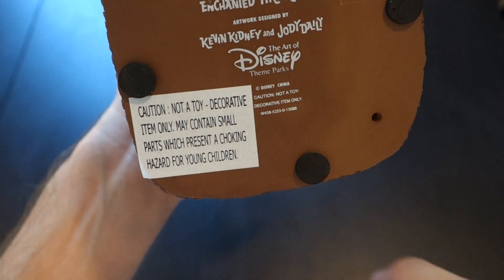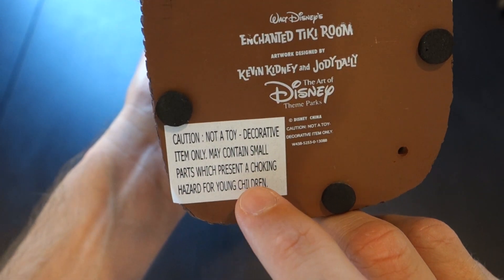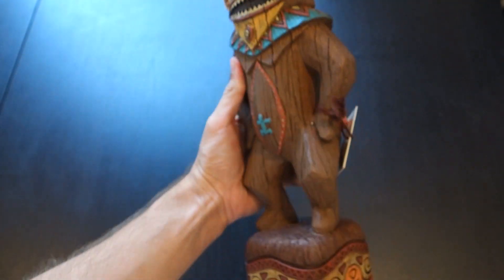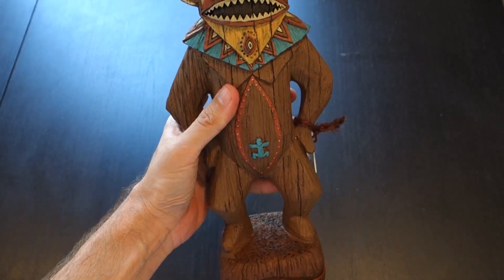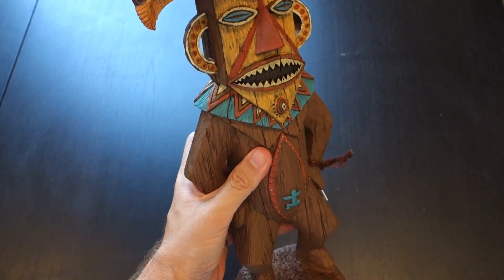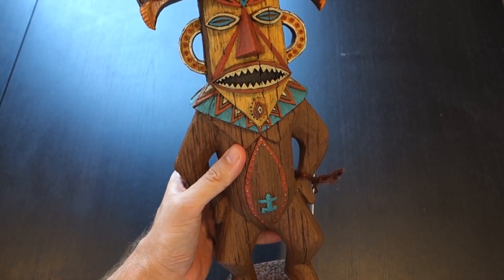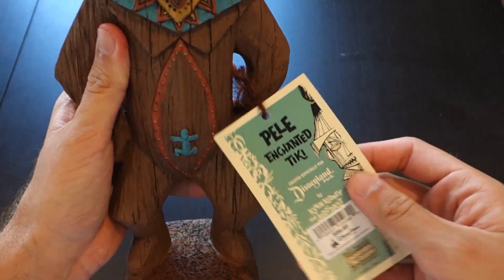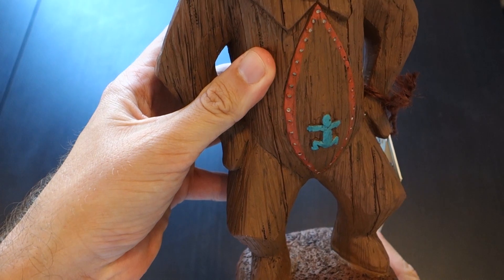The label reads: 'Caution — not a toy, decorative item only, may contain small parts which present a choking hazard for young children.' I don't see any small parts on here, but I wouldn't give this to my kid and let him start sucking on it. Just put it on a shelf — it's safer there. Besides, at $100, you're not going to want to give this to your kid anyway.